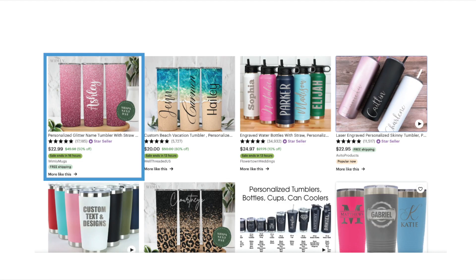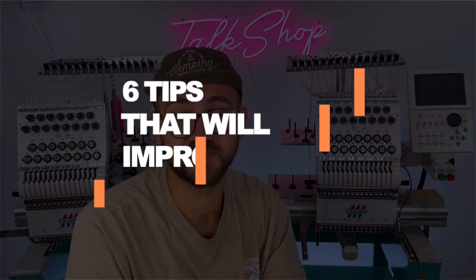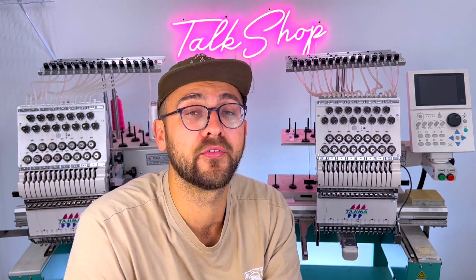What if I told you that this listing sells twice the amount as this one, and that has a lot to do with their description? In this video, I'm going to give you six tips that will improve your description and increase your sales. They are based on the updates that we've received from Etsy about the algorithm.